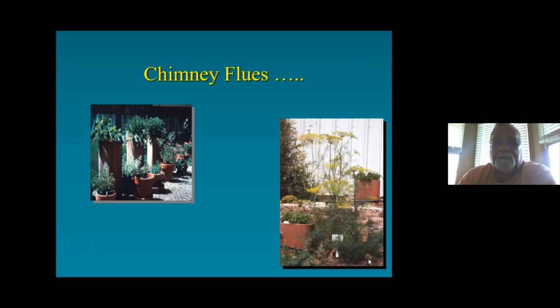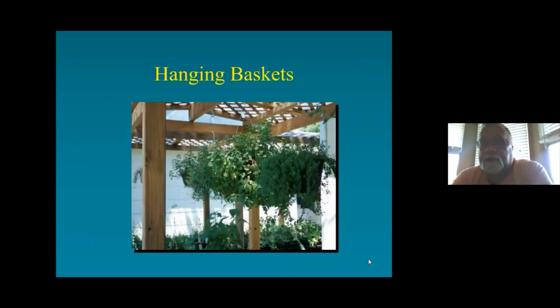Hanging baskets — the more you can hang, the more fun you have. One neat thing a lot of people don't think about is that you have very few insect issues with hanging baskets. When you hang them up in the air, insects on them are very exposed to predators like birds. You'll also have a lot less disease because you get good airflow.